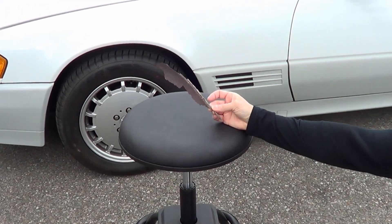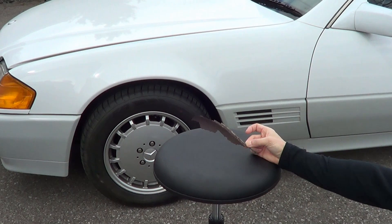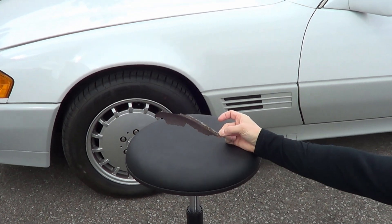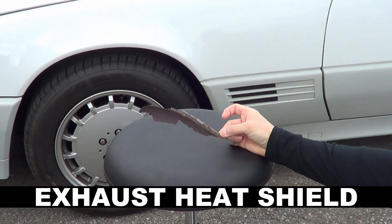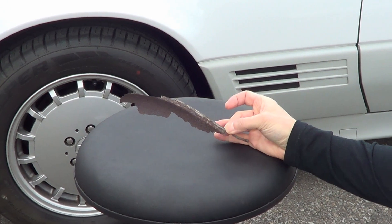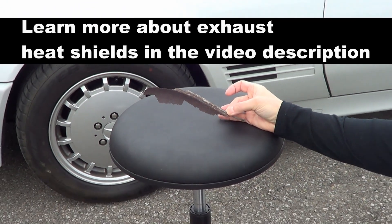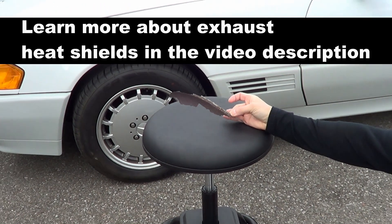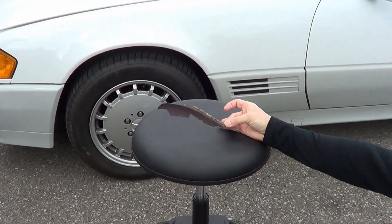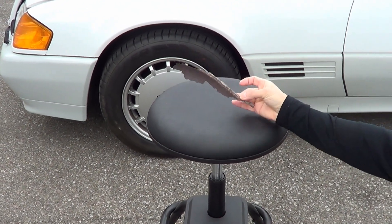I soon found what the problem is, and here it is. It's part of the exhaust heat shield that covers and wraps around the car's exhaust system. It's meant to keep the really hot exhaust system from touching high grasses and catching fire if you ever drove over a grassy field. I believe all or at least most cars have this exhaust heat shield, so it's not just Mercedes.